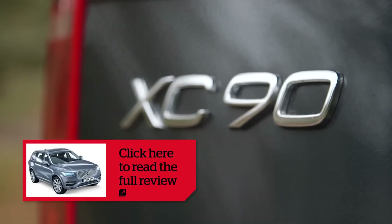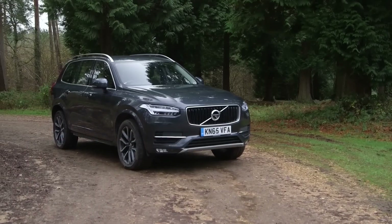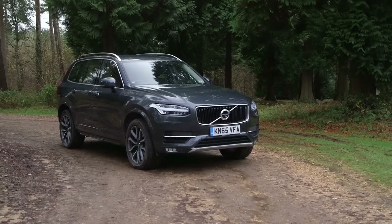For more information, search for Volvo XC90 on whatcar.com, and to keep up to date with all our latest video road tests, click subscribe.